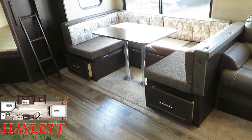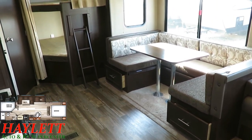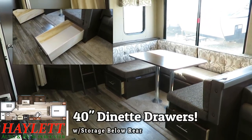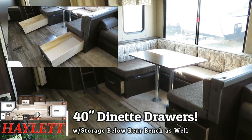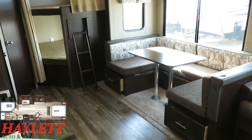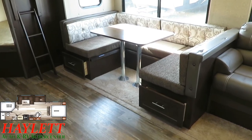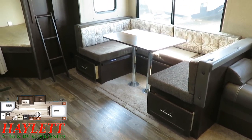These guys even influence laminated construction. Below that dinette right there, you've actually got a pair of full extension drawers — 40-inch full extension drawers. You don't get those in every camper every single day, giving you easy access to that storage below the dinette.